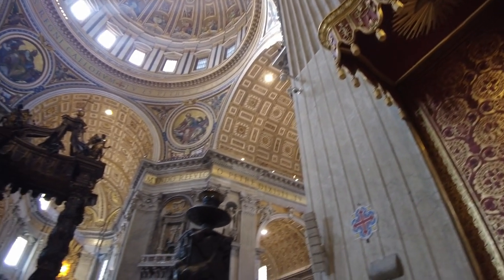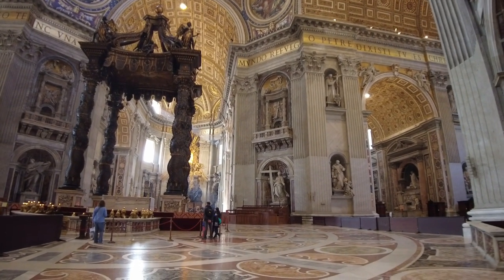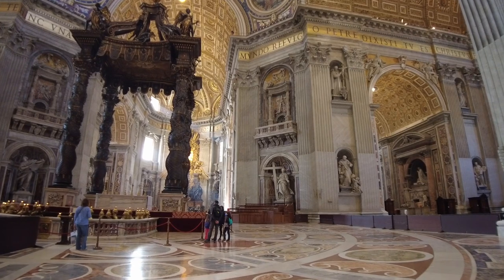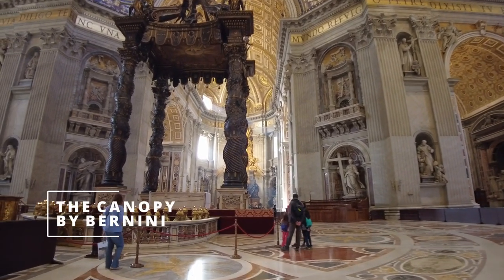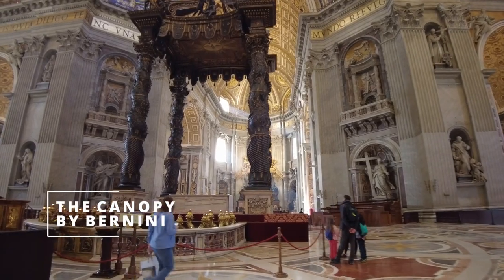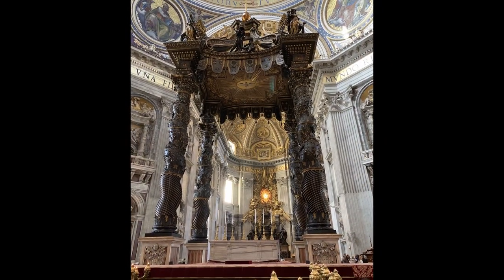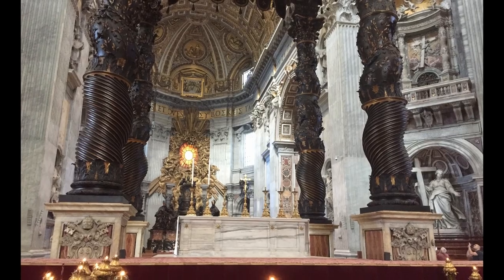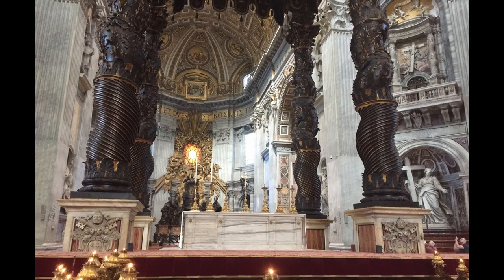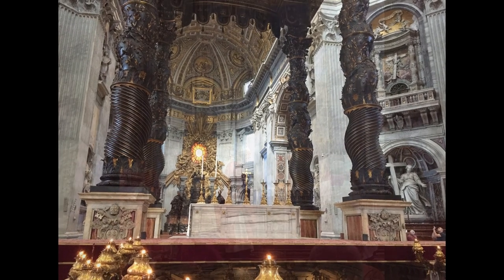We are getting near to the main altar. What you see now is the great canopy of Bernini. This monumental baldachin or canopy was conceived by the genius of Gian Lorenzo Bernini. It was erected between 1624 and 1633. It was made of bronze taken from the Pantheon and is almost 30 meters in height — like a 10-story building.